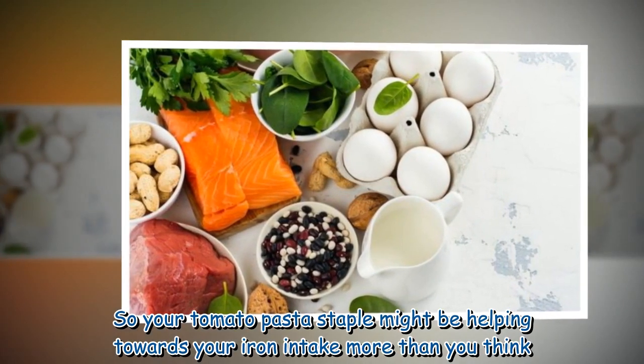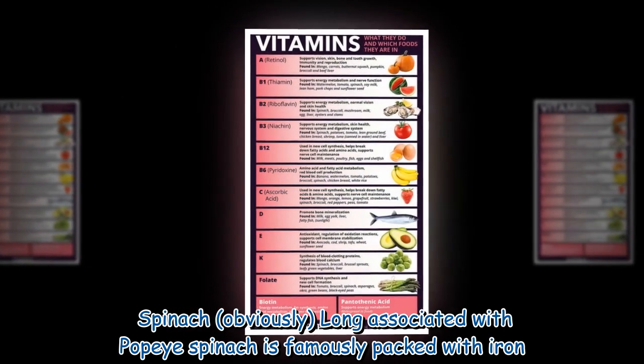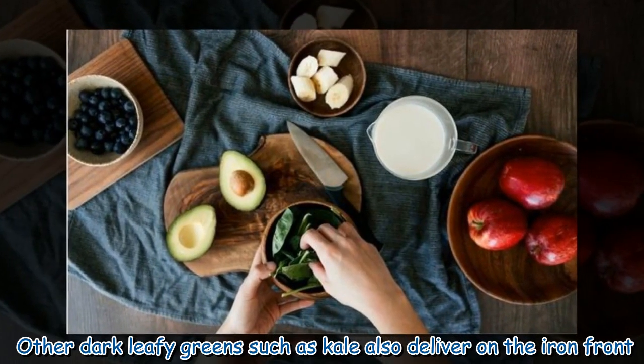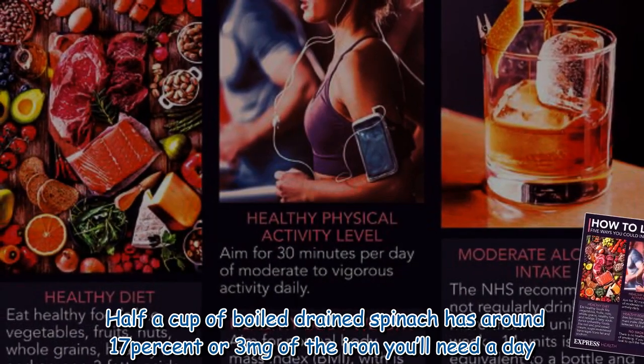So your tomato pasta staple might be helping towards your iron intake more than you think. Spinach: obviously long associated with Popeye, spinach is famously packed with iron. Other dark leafy greens such as kale also deliver on the iron front.